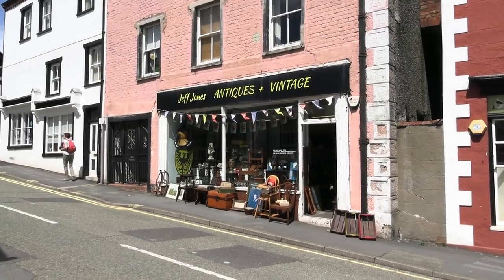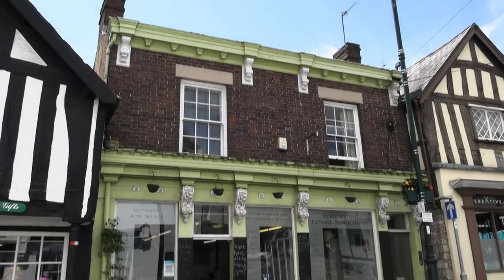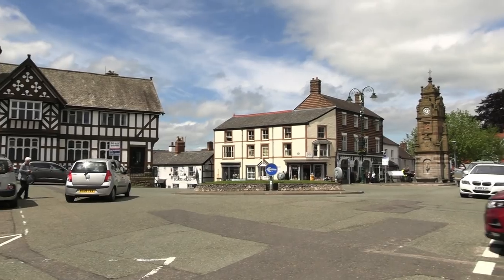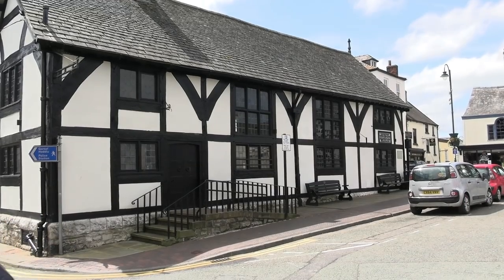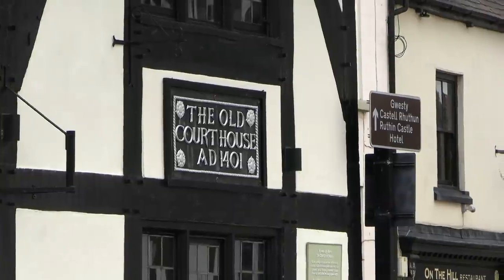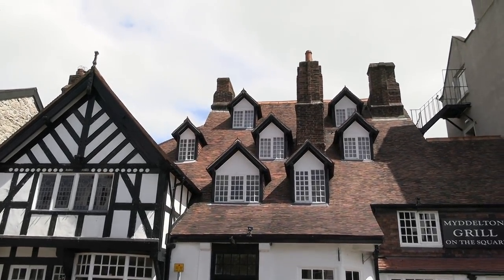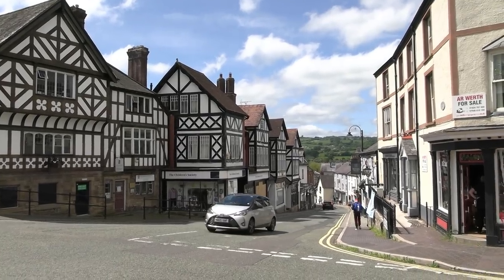Antique shops in Wales are always interesting places and if you ever get the chance, go to a Welsh auction. I think this building is supposed to have the remains of a gibbet but we couldn't see it. This is the Middleton Arms and it has seven Dutch dormer windows — this is the Middleton Gardens.